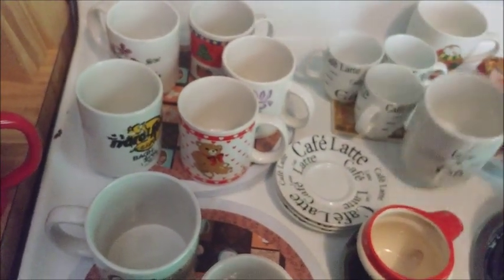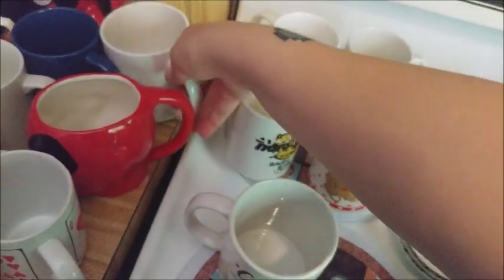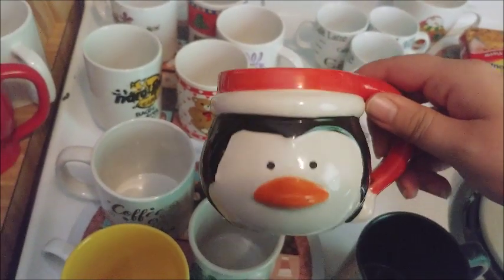This one is Zane's because he loves cats, and this one is Gavin's because he loves penguins.